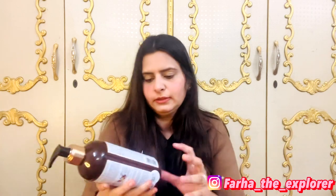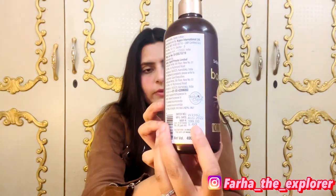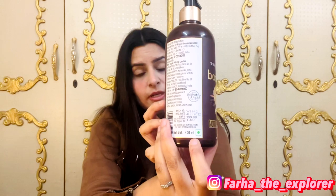The MRP of this product is 399 rupees. You can buy it on Amazon or Flipkart where you will get a good discount, or you can buy it on the WOW official website. I will also mention the link in the description below.